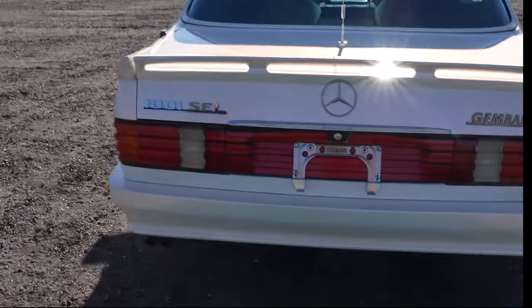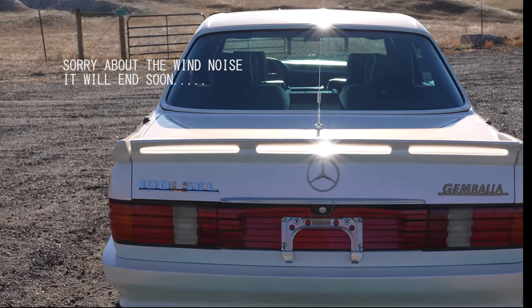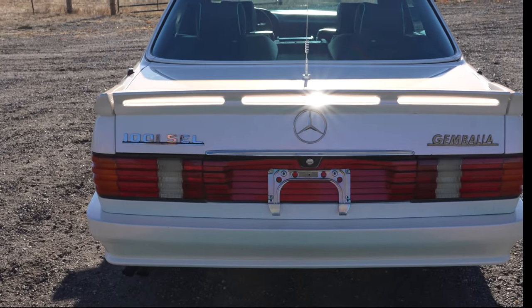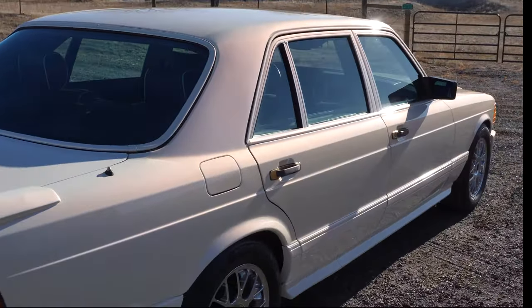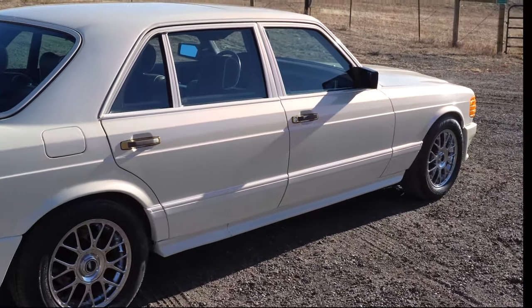He put different body kits on them, different interiors, different sound systems, different suspension. He actually didn't do much with the engines. If somebody requested engine modifications, there were other companies he could send them out to, like Ruff, for instance, for the Porsches.